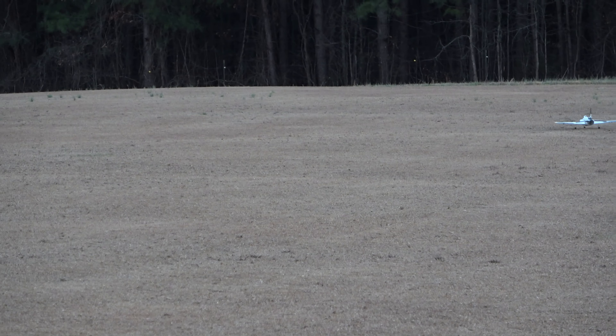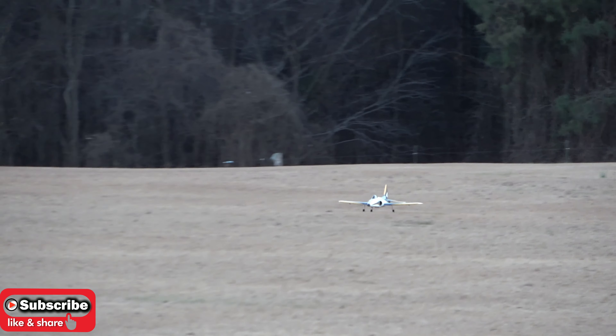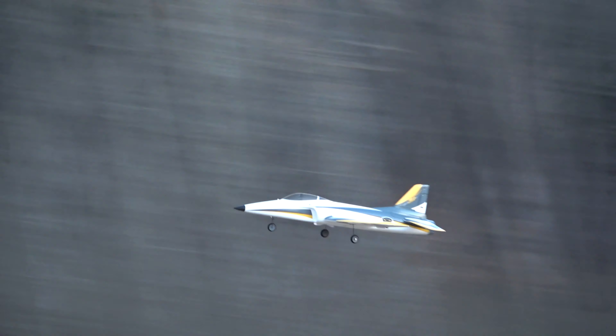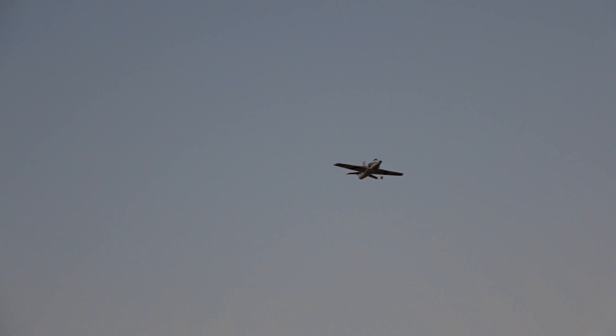All right boys and girls, let's take off. You ready? Like and subscribe. Dude, that's got plenty of power. That's a fresh battery right there — yeah, you can tell the difference. Big difference. This is the one I should have put the GPS in. Coming around, coming in. Oh yeah, that thing's cooking, man. That's a different plane with a fresh battery — how about that?